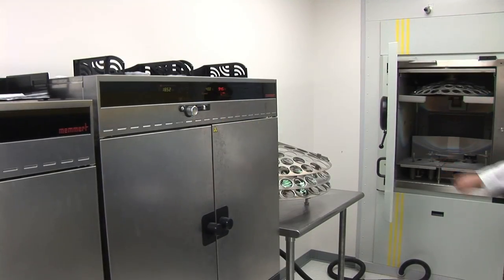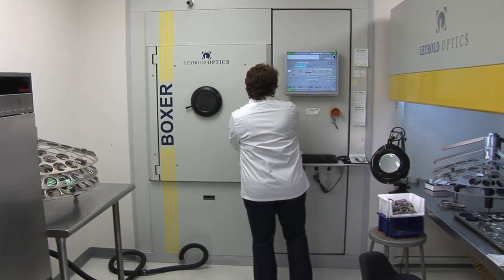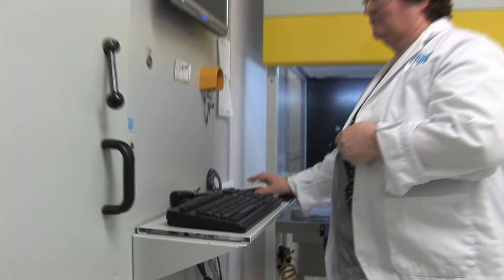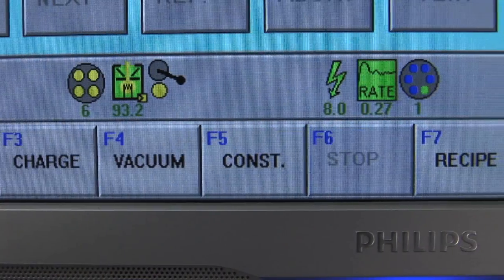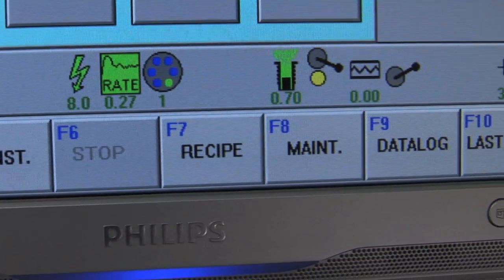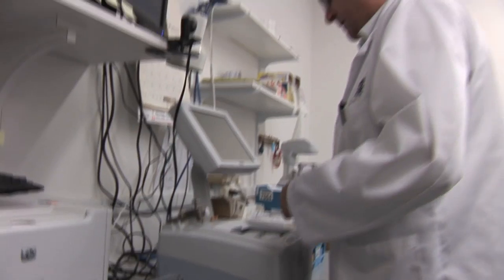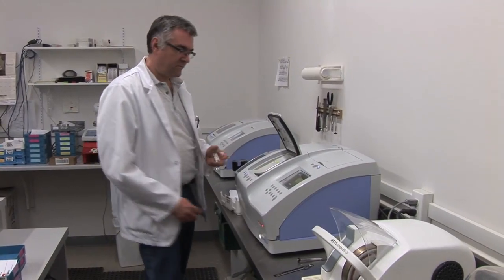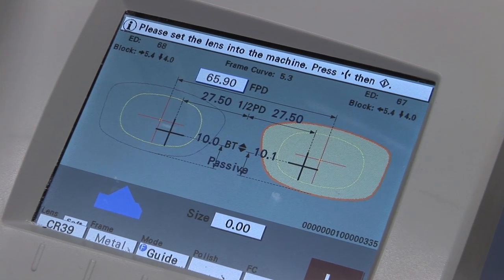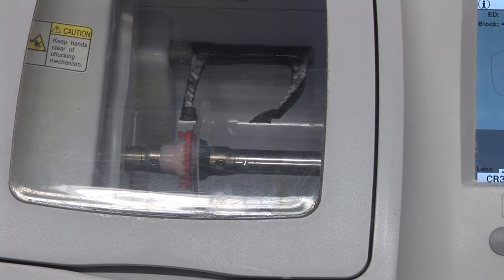If the lens needs an anti-reflection coating, it moves on to an AR machine called a Boxer. The technician programs the anti-reflection recipe, and inside, the multi-layer AR coating is applied to both sides of the lens. Now the lenses are ready to be fit into the frames. This is done in the edging department, where the shape of the frame is traced onto the lens, and the lens is cut, or edged, to fit precisely into the frame.